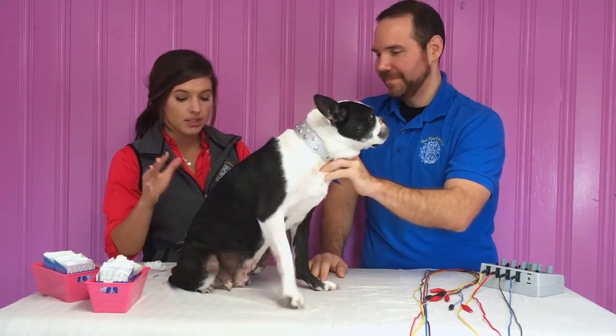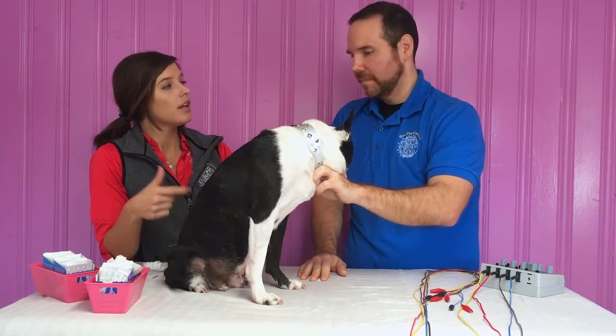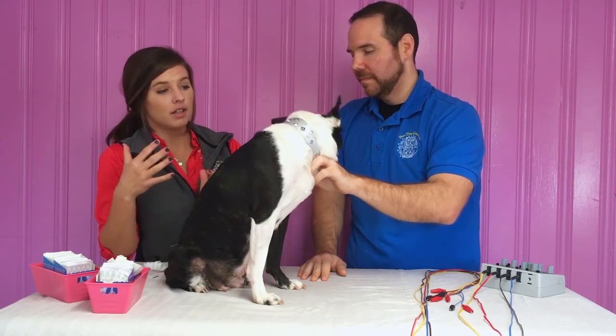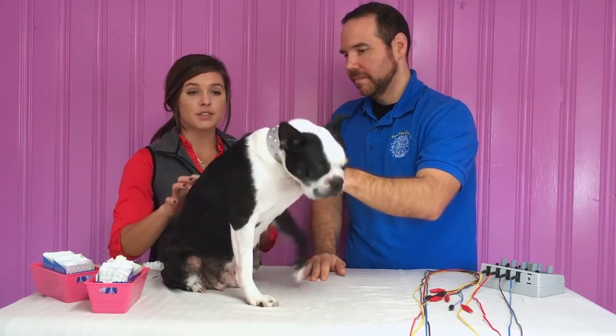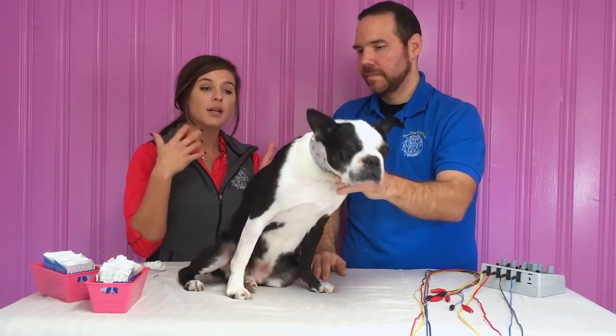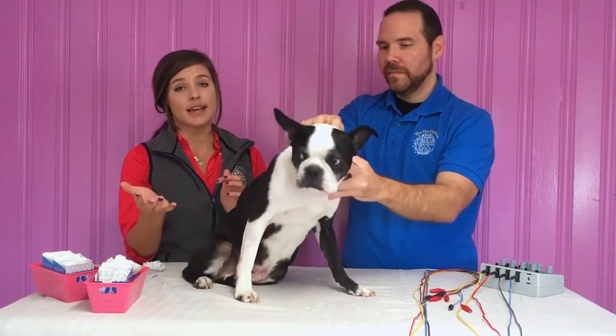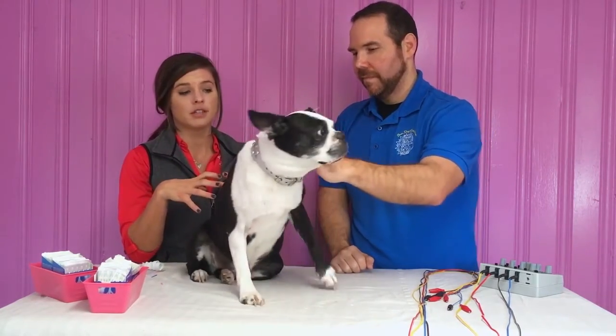Each point — and you can notice that she's bleeding a little bit from that point — that's normal, and it's even a good thing because it helps vasodilate that area and promotes healing. In the Chinese world, you're removing stagnation. In traditional medicine, you're creating blood flow to that area, which promotes healing.